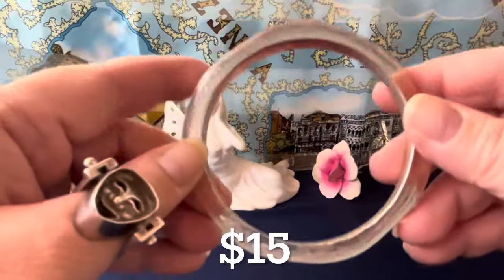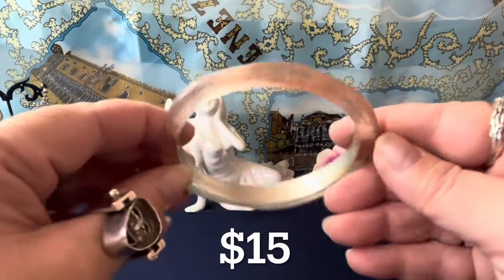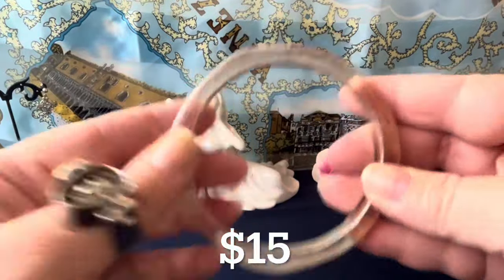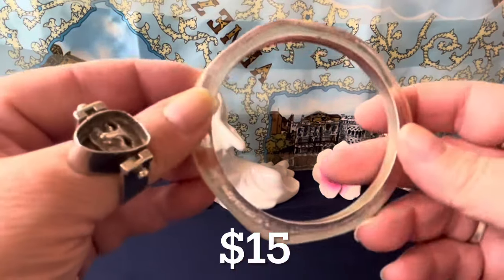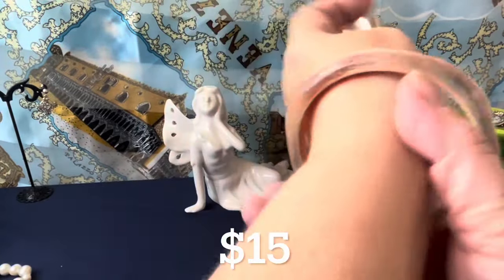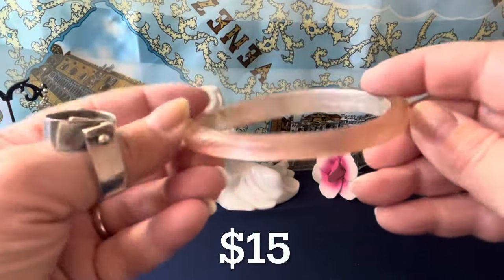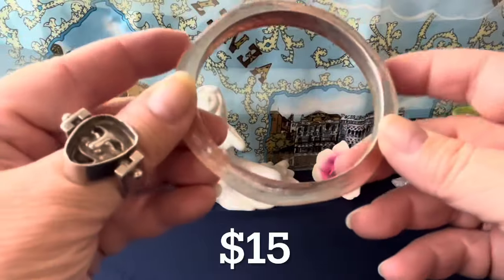This is a Lucite bangle for $15. You can see when you turn it one way it shows color, and the other way it's clear — it's frosted and textured. It has a new-looking surface — it's two and a half inches which is an average size. My wrist is six and one-eighth and that's how it fits me, so you've got some movable room there. It's in good shape; I don't see any scratching or anything on the coating.